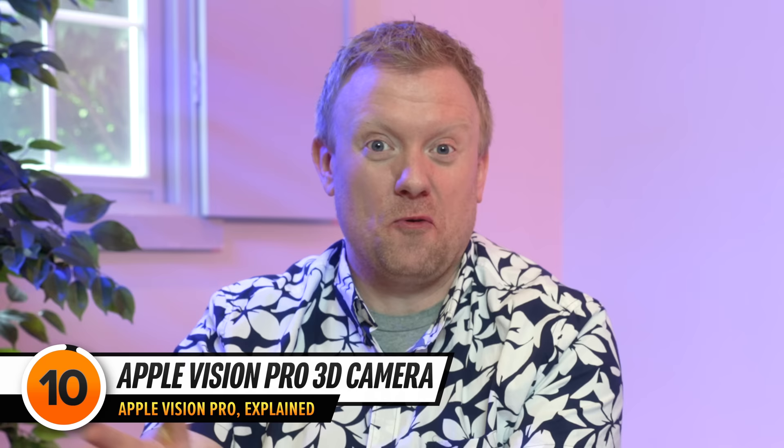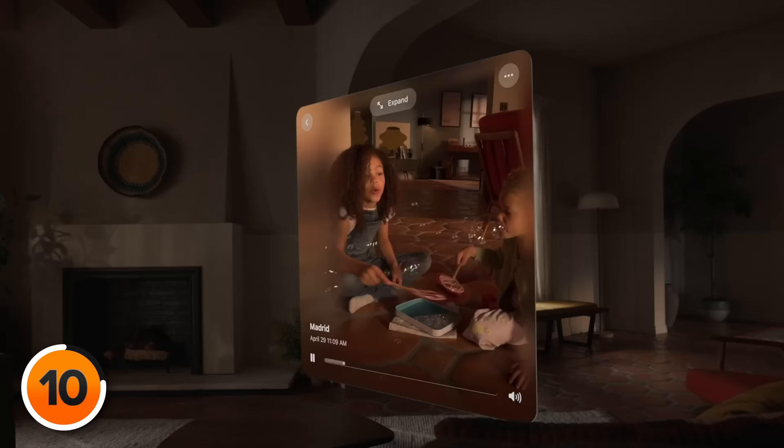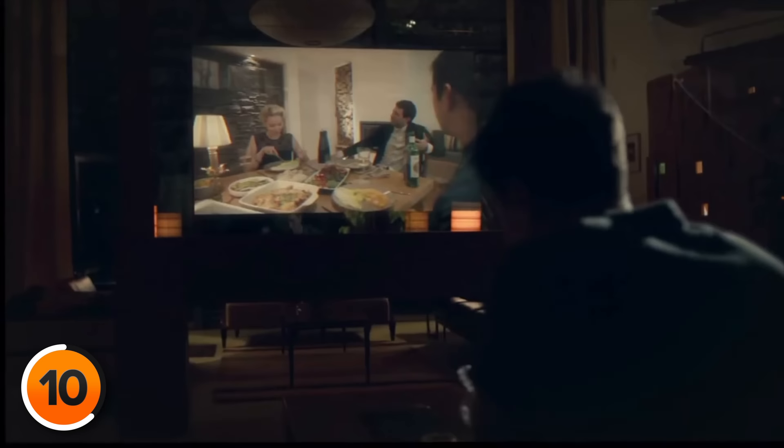One of the biggest surprises was that Apple introduced a 3D camera out of nowhere. It allows you to capture, relive, and immerse yourself in your favorite memories with brilliant color and spectacular detail, transporting you back to those special moments — just like episode 3 of Black Mirror. This might mean we're getting a 3D camera on iPhone eventually, though probably not this year. The 3D camera sounds great, but it raises questions about what happens when more than one person is wearing a headset at an event. We might even see a new cottage industry — rather than hiring a photographer for your wedding, you hire somebody with their Apple Vision Pro.